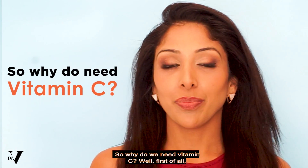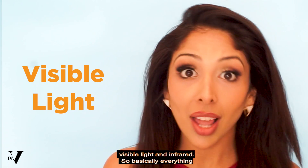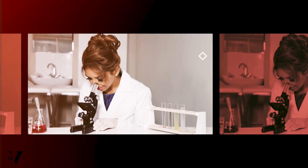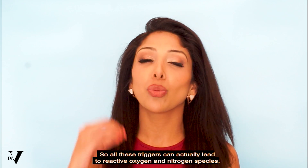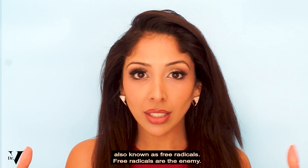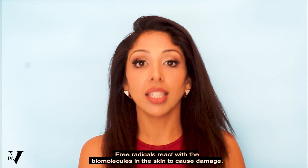So why do we need vitamin C? Well, first of all we need to understand the skin barrier. The skin barrier literally protects you against UV radiation, pollution, visible light and infrared — so basically everything. All these triggers can actually lead to reactive oxygen and nitrogen species, also known as free radicals. Free radicals are the enemy — they are the baddies, they are the worst thing for your skin. Free radicals react with the biomolecules in the skin to cause damage.